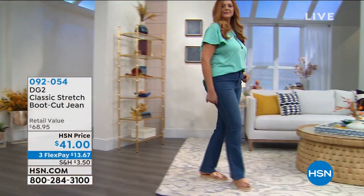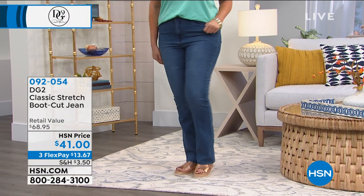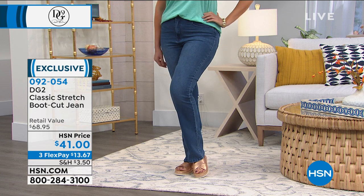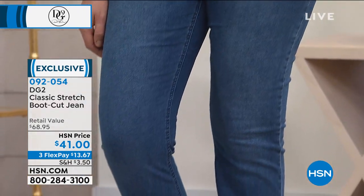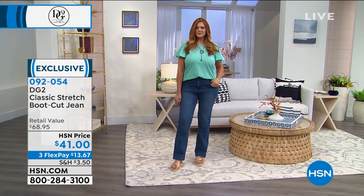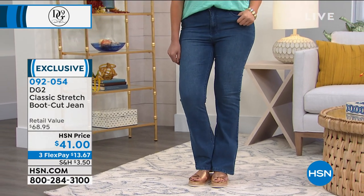One of the top sellers is the boot cut silhouette. This jean in particular has almost 500 perfect five-star reviews. It is that woven comfort stretch denim. You've got a beautiful mid-rise to hold everything in and keep you comfortable — no gapping in the back. Great amount of stretch but even better recovery, so they're never going to sag out on you. We've got the real belt loops, a zip fly, that classic five-pocket style. You slip these on, you will feel like a new woman. Boot cut just does something to make you look six feet tall no matter how tall you actually are. These are a really fantastic price point at $41.